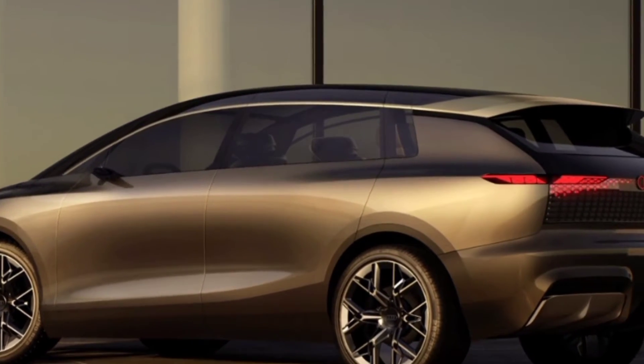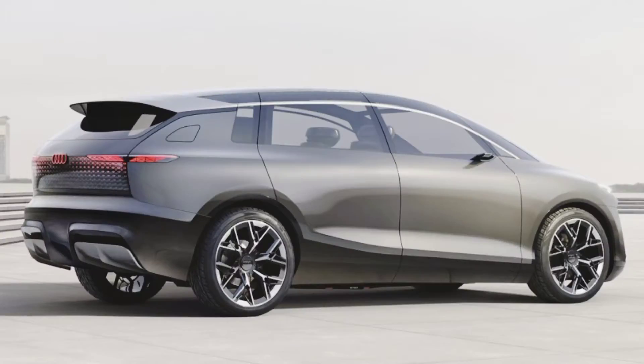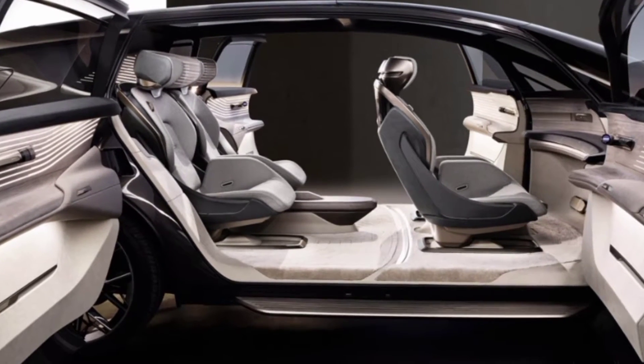This concept car was supposed to be the star of the Beijing Motor Show. Unfortunately, the exhibition was cancelled due to a new wave of coronavirus, but Audi presented the car on schedule.